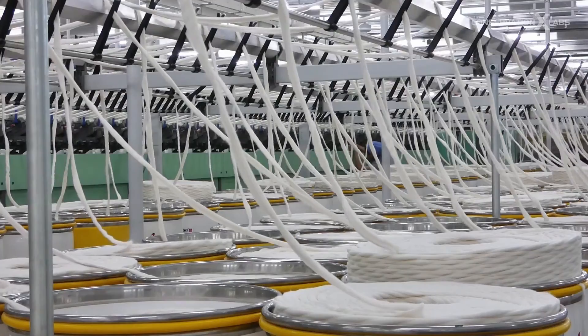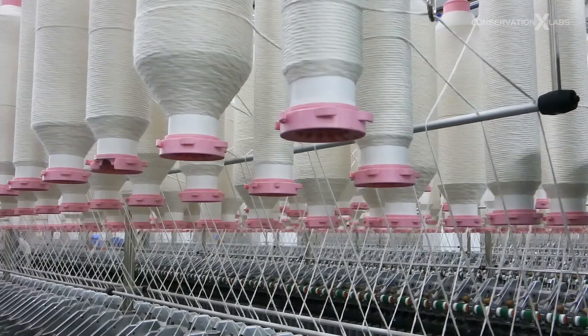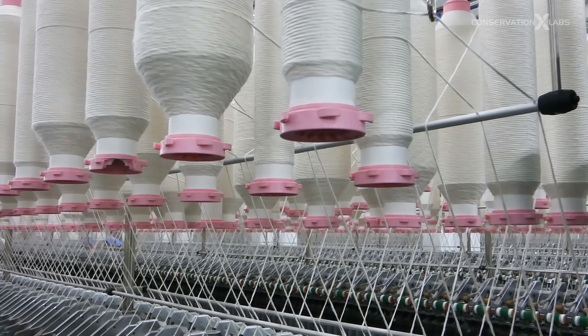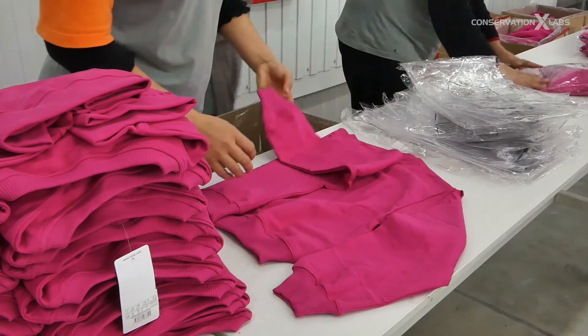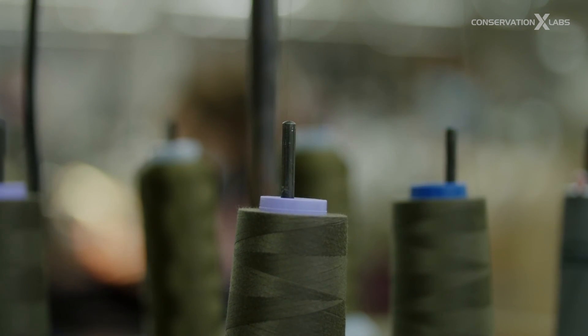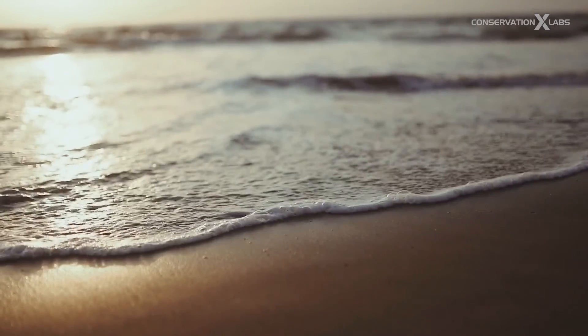When you design a material, the old-school thought process is: optimize for price, that's the only thing you focus on, at all costs. At my previous company we were working with materials that were scientifically very interesting, but some of them are toxic, some are caustic, some are sensitizing. A lot of chemists deal with materials that can be harmful to themselves and the environment. We were so focused on hitting physical properties that we weren't really paying attention to what happens to this product after it's finished its life cycle.